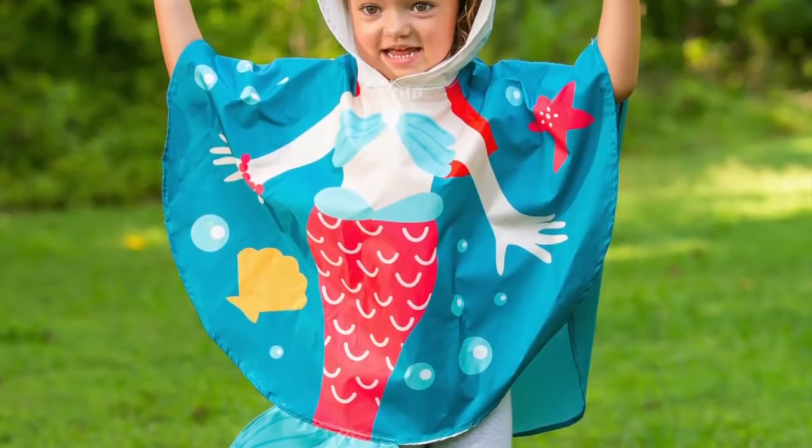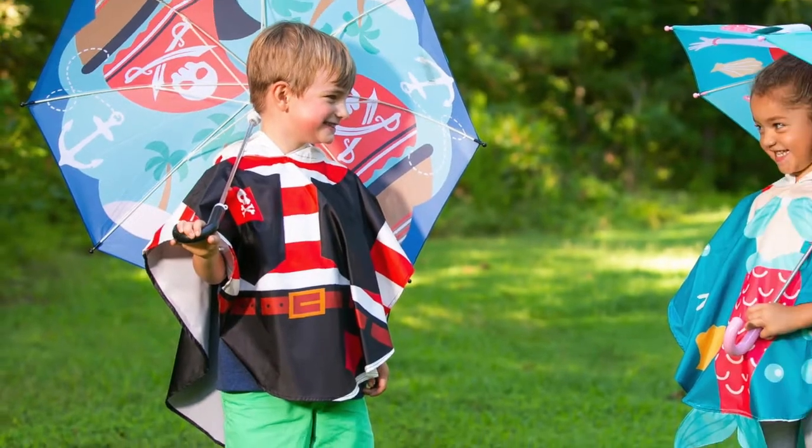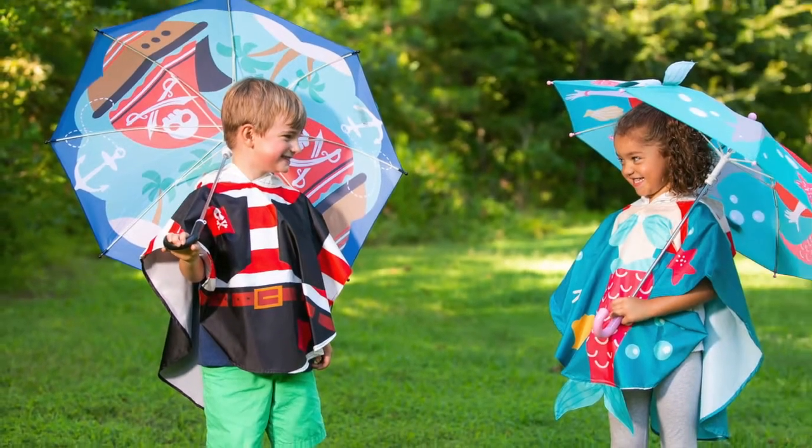We updated our assortment with new poncho designs for both girls and boys, and there's a corresponding novelty umbrella design for each one.